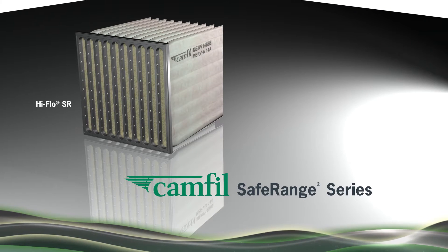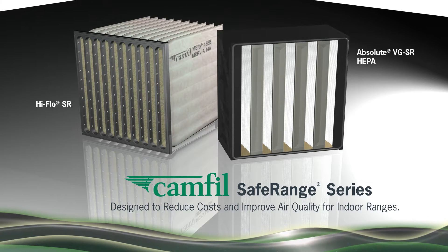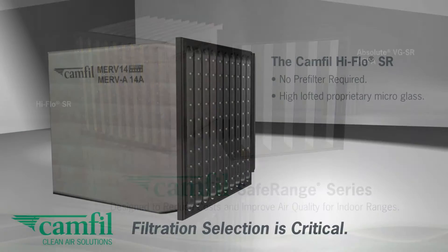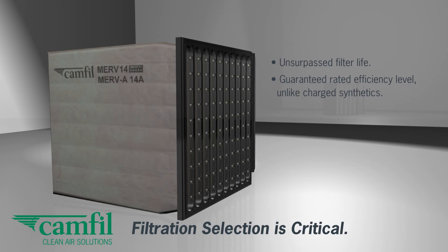Now there is. Introducing the Safe Range Series. The HIFLO SR is the first filter designed specifically for indoor ranges that eliminates the cost of a pre-filter. This filter is designed with fine fiber, lofted micro glass, that has been shown to last two, sometimes three times as long as low-cost, two-stage solutions.